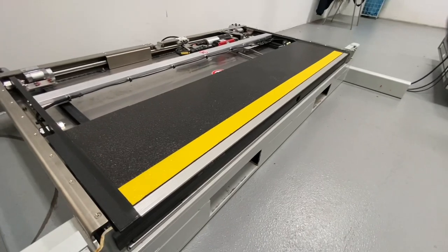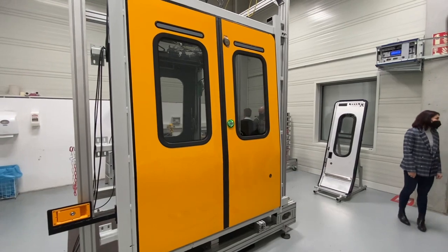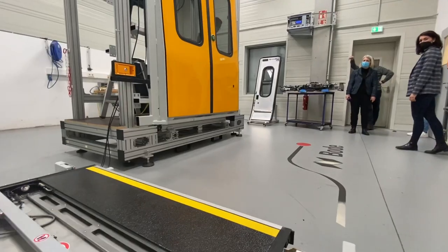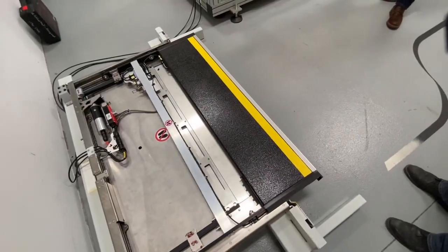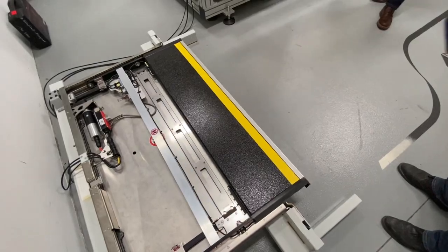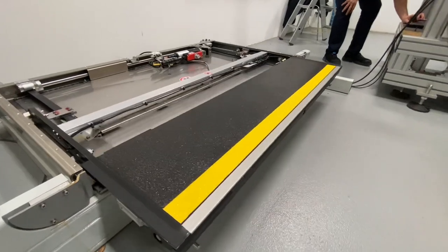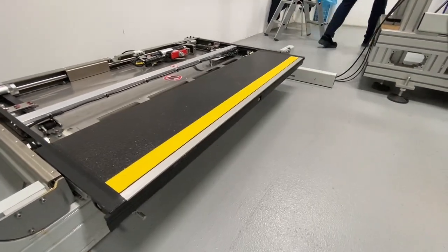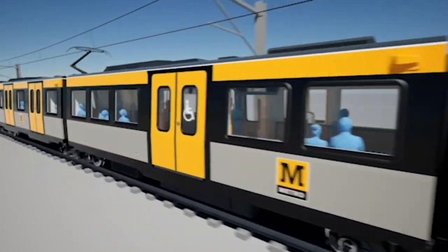We're here at Kassel, which is in the central region of Germany, and we've come to inspect both the new sliding steps and also the passenger and cab doors that have been produced here. Particularly important primarily in terms of accessibility improvements — accessibility for all. The sliding step is a fantastic transformation that will be right across the network, which will include a seamless transition from your platform straight onto the trains.